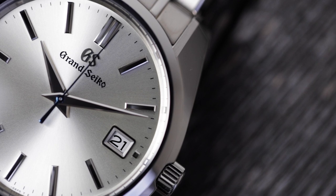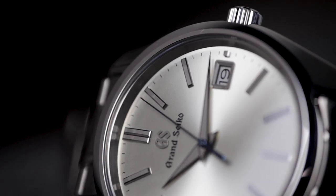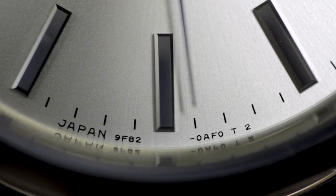Grand Seiko launched their modern quartz movements in 1993, at a time when the industry at large was pushing mechanical movements back to the forefront, but bucking the trend wasn't necessarily the point. Grand Seiko simply believed there was a market for high-end, high-accuracy quartz movements, and in the years since, they've been proven correct.